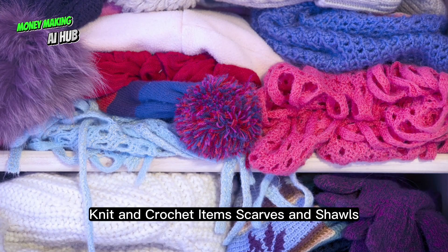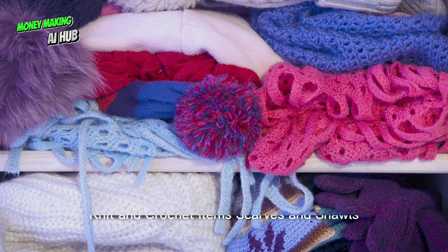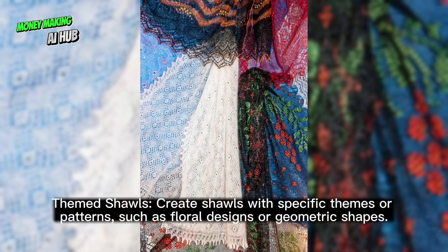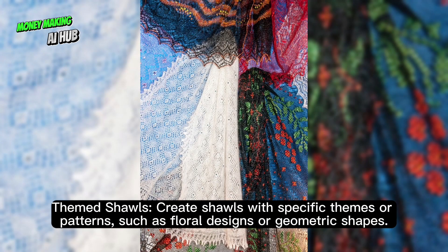Knit and crochet items. Scarves and shawls — offer a range of seasonal scarves suitable for different seasons, such as lightweight for spring and heavy for winter. Create themed shawls with specific themes or patterns, such as floral designs or geometric shapes.